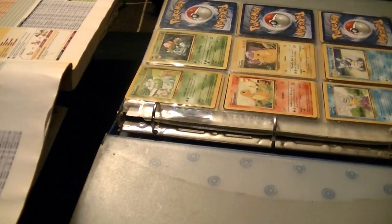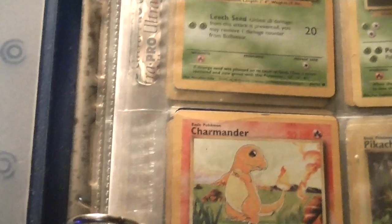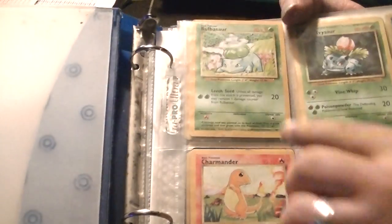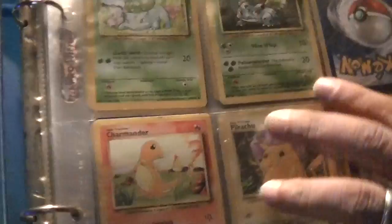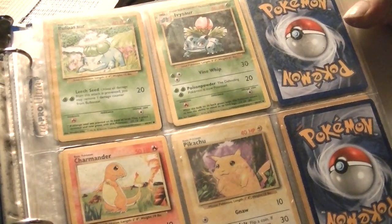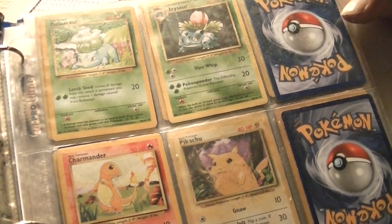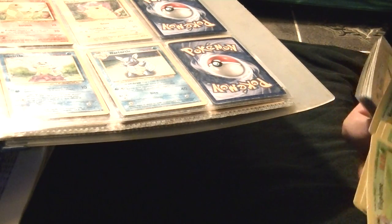Let me zoom in a little bit — the camera's at a bad angle. We have the Base Set first edition starting with Ivysaur. Venusaur is supposed to go here but I keep the special cards out of the binder. We have special cards like Venusaur here.